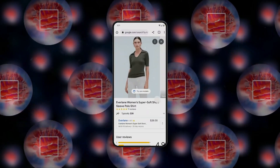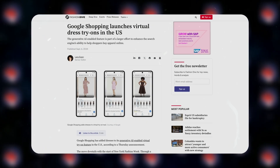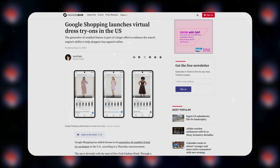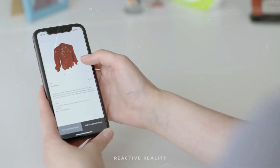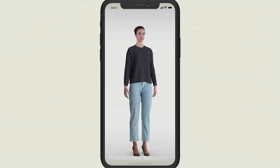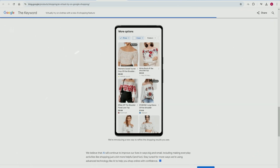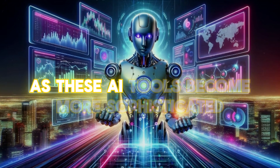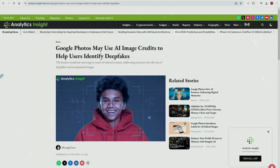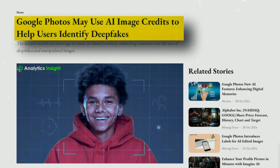Google has taken online shopping to the next level with their AI try-on feature. Using sophisticated diffusion-based AI technology, you can now see how clothes would look on you without stepping into a fitting room. The system creates a virtual model of you and maps clothing onto it, giving you a realistic preview right on your screen. While currently available with select brands, this technology marks a significant advancement in online retail.